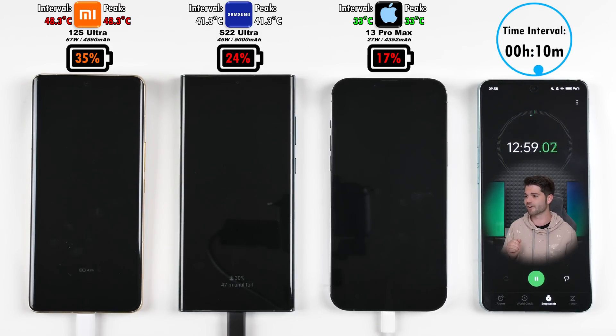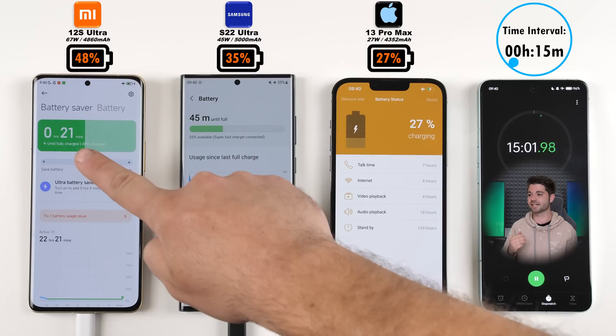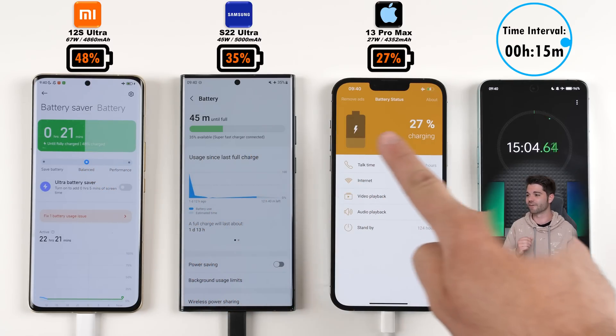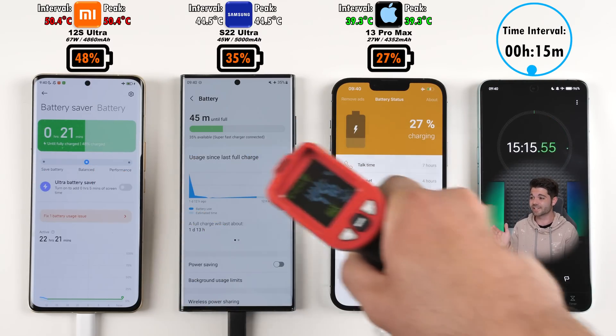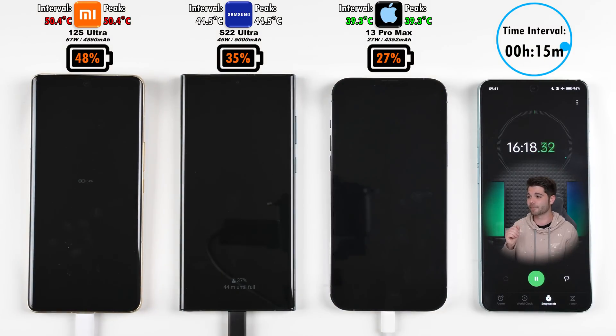After 10 minutes, the highest is 35% on the Xiaomi — still the hottest — and the coolest is still the iPhone. After 15 minutes, we now have 48% on the Xiaomi 12s Ultra, 35% on the Samsung, and 27% on the iPhone, with the iPhone still the coolest at 39.3 degrees Celsius and the Xiaomi the hottest at 50.4 degrees Celsius.